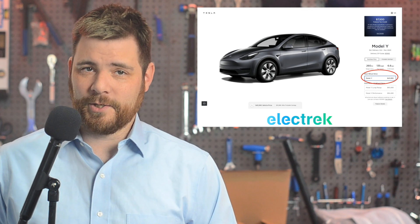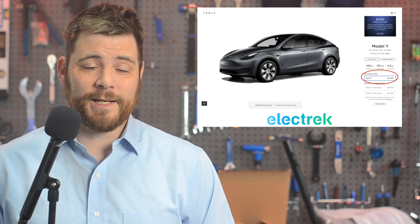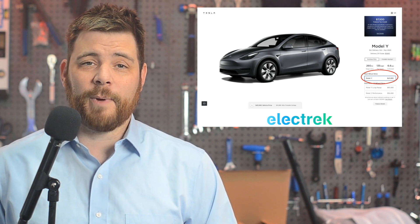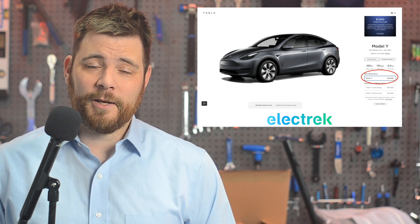There are some additional changes. The new model has a 0-60 time of 6.6 seconds as opposed to the previous 5.0 seconds, and it has a peak charging rate of 170 kilowatts as compared to 250 prior.